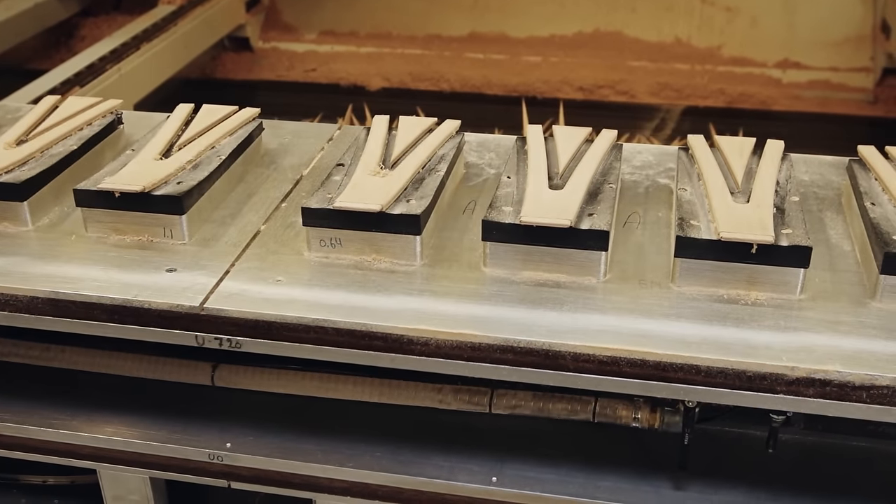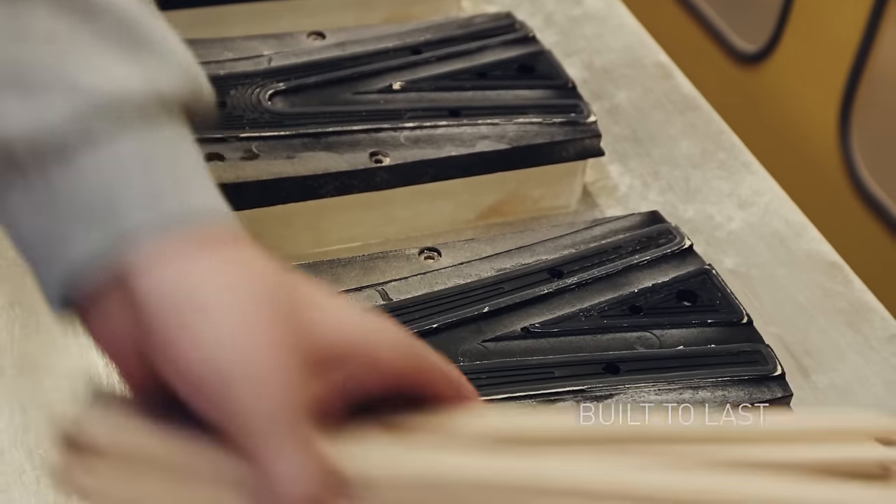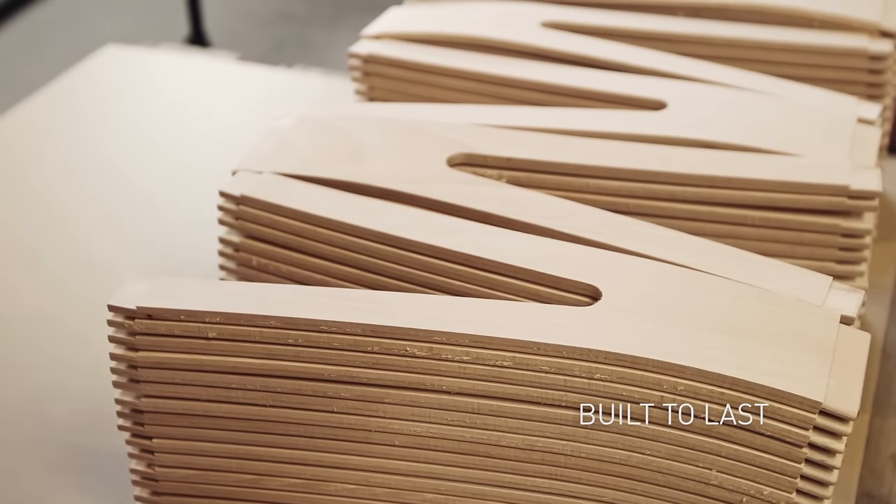The Wishbone Chair remains true to Hans J. Wegner's 1949 drawings, and feels as modern today as it did half a century ago.